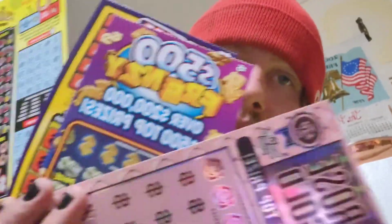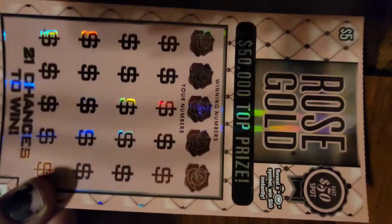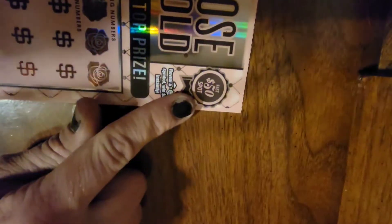Hello YouTube, today I'm doing a special video — we are doing Idaho lottery scratch tickets. Let's see how much money we'll win. Our first card is Rose Gold, $50,000 in top prizes.